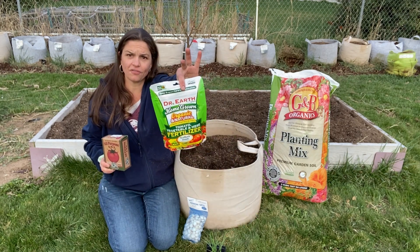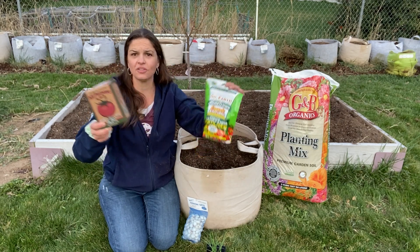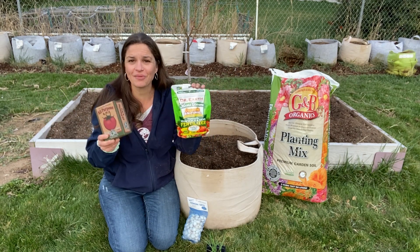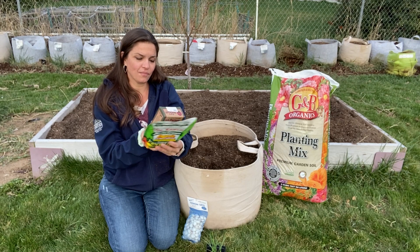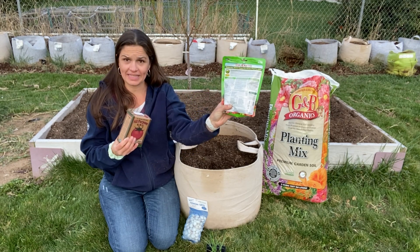Here's another version from Dr. Earth — this one says 4-6-3. Six in one hand, half a dozen in the other; either one of them is great. They're both really good about high-quality ingredients. This Dr. Earth has a bunch of the mycorrhizae and stuff in it too, so maybe a little bit of an advantage there.